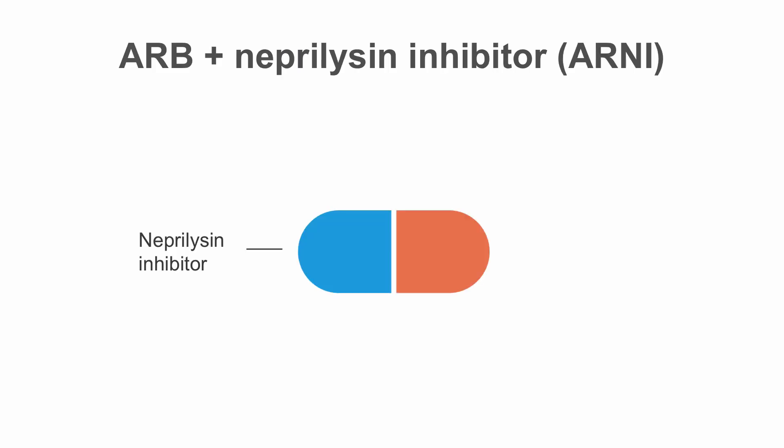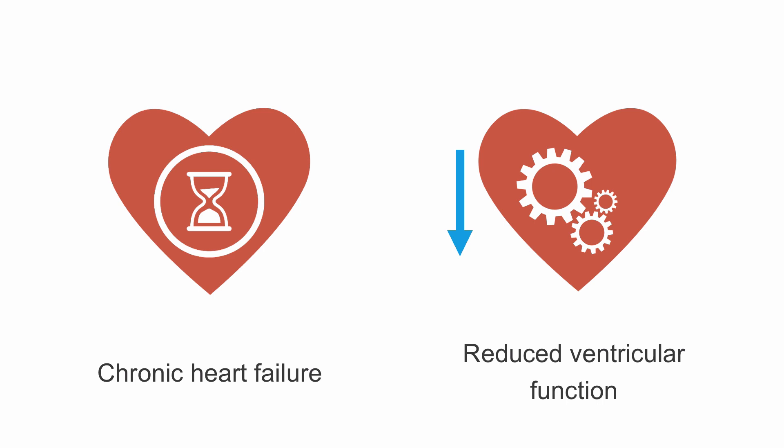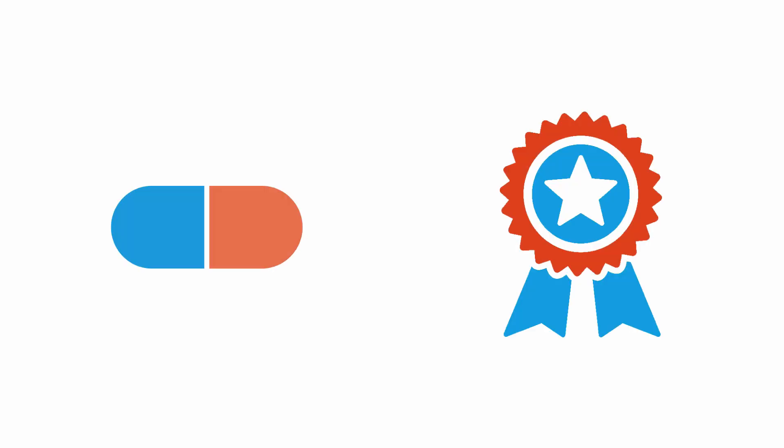Naprolysin inhibitors were then successfully combined with angiotensin receptor blockers. This class of drugs is abbreviated ARNI. ARNIs have been shown to be superior to ACE inhibitors or monotherapy with angiotensin receptor blockers in chronic heart failure patients with reduced ventricular function. Therefore ARNIs are the recommended drug therapy of choice in these patients.